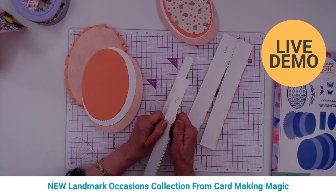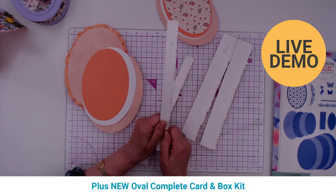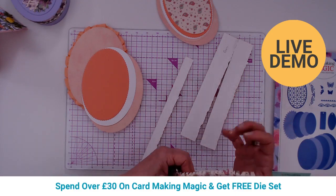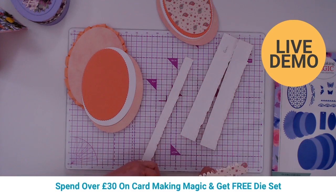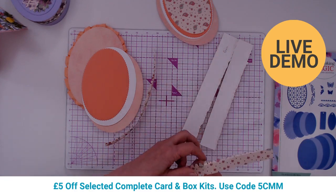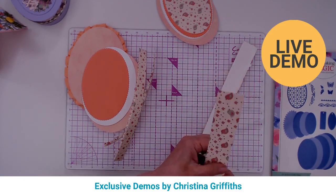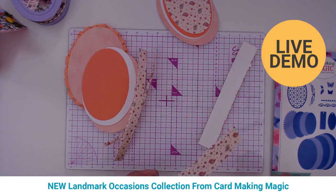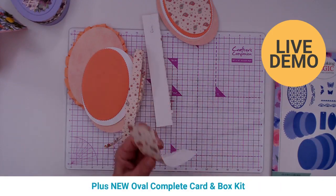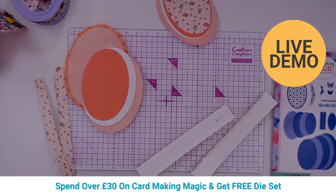The boxes can also be used for other gifts year-round, not just with a card. Now Christina adds curl by running her fingers down the pieces. A viewer asks about the papers used — it's a paper pack Christina has had for a long time, about 250 gsm, though she usually uses 300 gsm for cards and boxes.